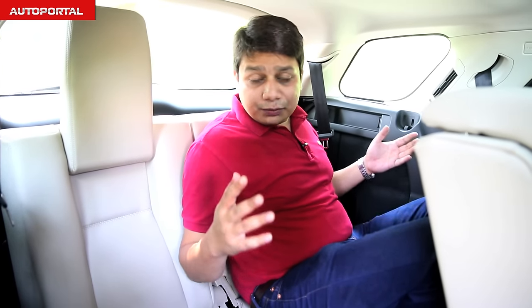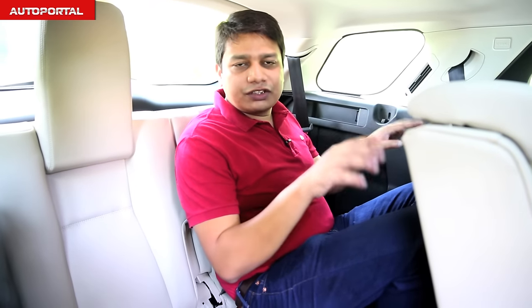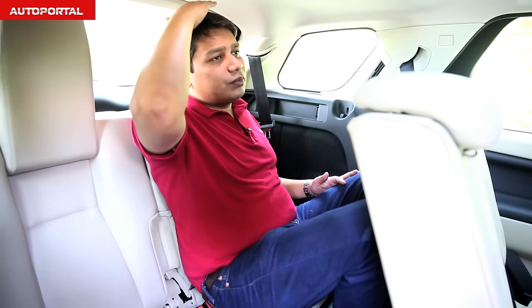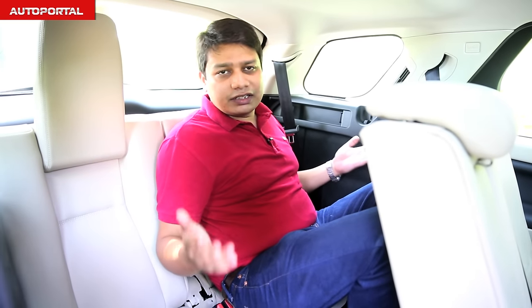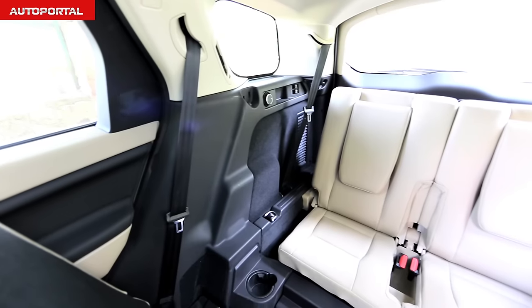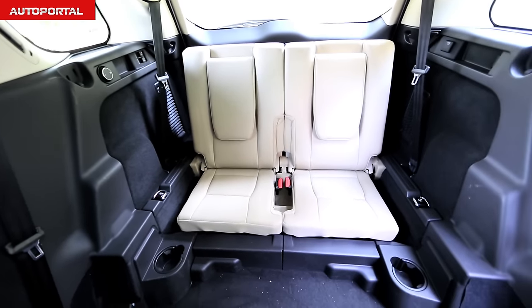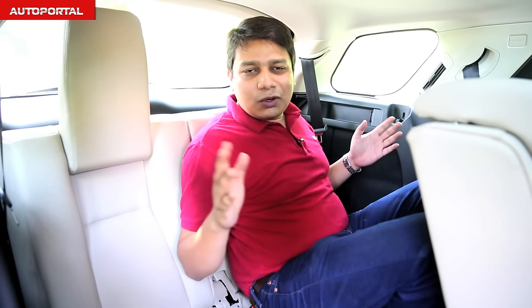Here in the last row of the Discovery's cabin, it's surprisingly a good place to be even for a tall adult. With the front seats pushed all the way up, legroom is just about adequate, but headroom is pretty decent considering a height of 5'10". Not a great place for adults on long journeys, but kids should be absolutely fine here, and even adults won't have a big issue for short city trips.